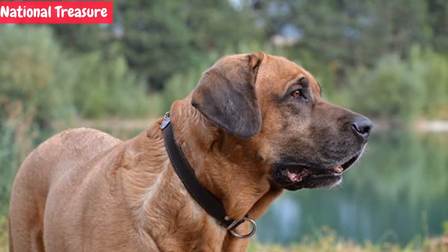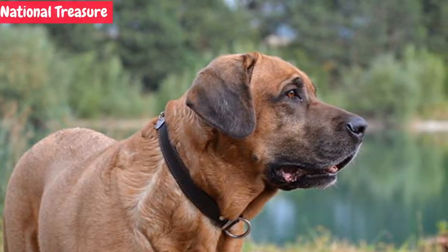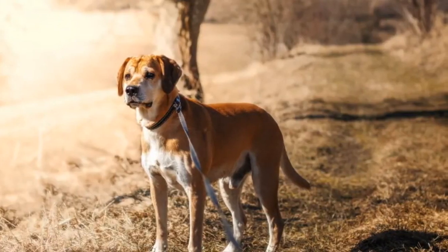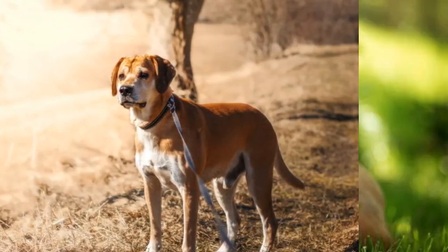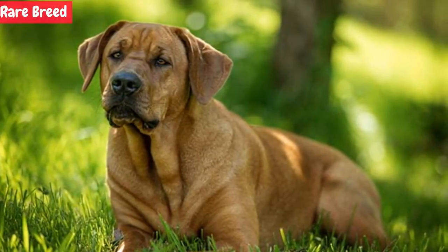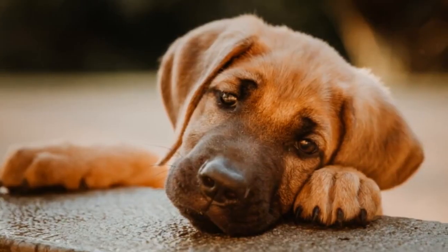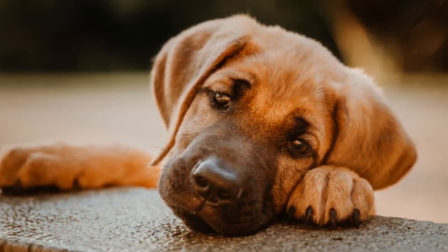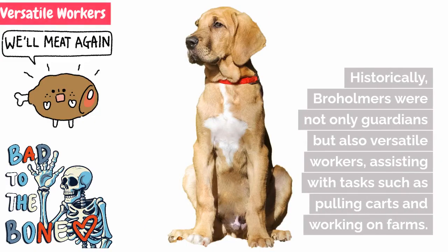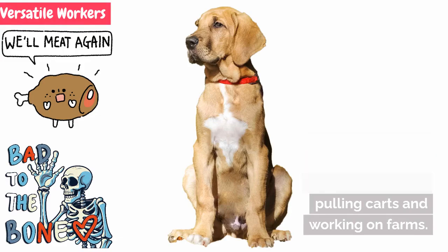In Denmark, the Broholmer is considered a national treasure and a symbol of pride. It even received recognition as a national breed in the early 20th century. Despite their popularity in Denmark, Broholmers are relatively rare outside their home country, and efforts are being made to introduce this majestic breed to the international dog-loving community. Historically, Broholmers were not only guardians but also versatile workers, assisting with tasks such as pulling carts and working on farms.